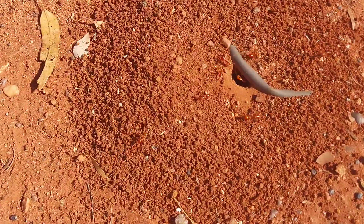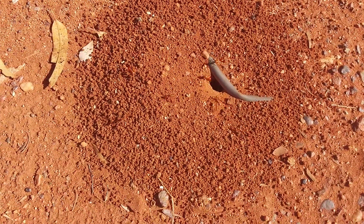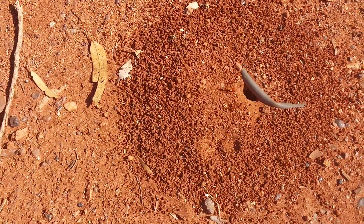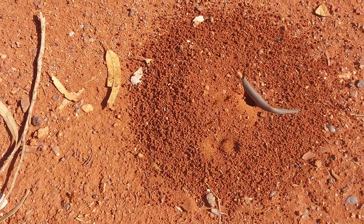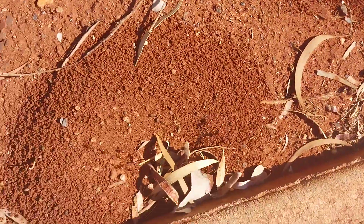They move fast — these are the ones I filmed earlier running down the path. They don't seem too perturbed when you muck around with them, not like a bloody jack jumper ant. With a red ant I'd be swamped.